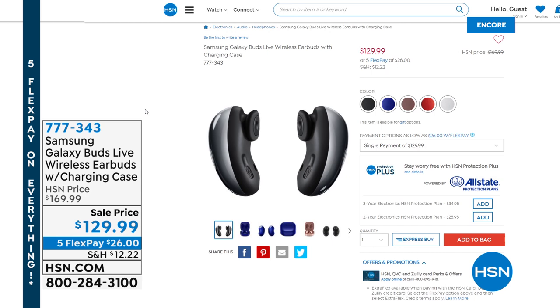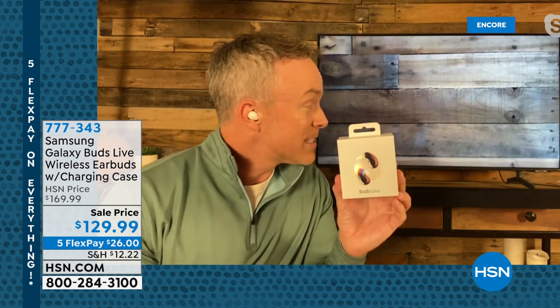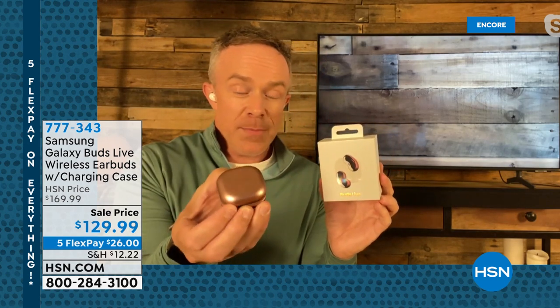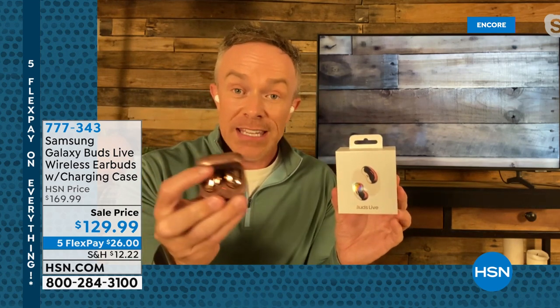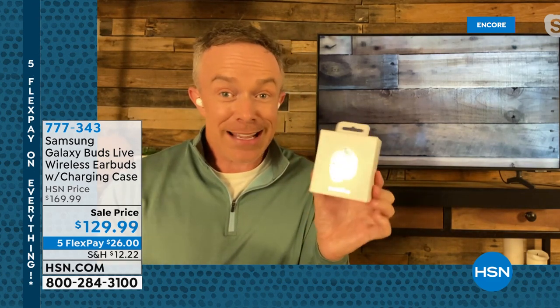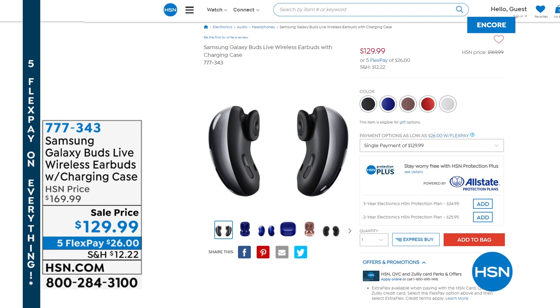These are the Galaxy Buds Live — people love their buds. They work with any Bluetooth device: your television, your phone, your tablet, Android or Apple. Look at the design — it has a nice kidney bean shape so you don't have that thing hanging out of your ear anymore. It really nestles right in and just disappears. Looks like jewelry. Great battery life, and the case will recharge them. We've aired these once before at HSN, so this is only the second time you've seen them on air.